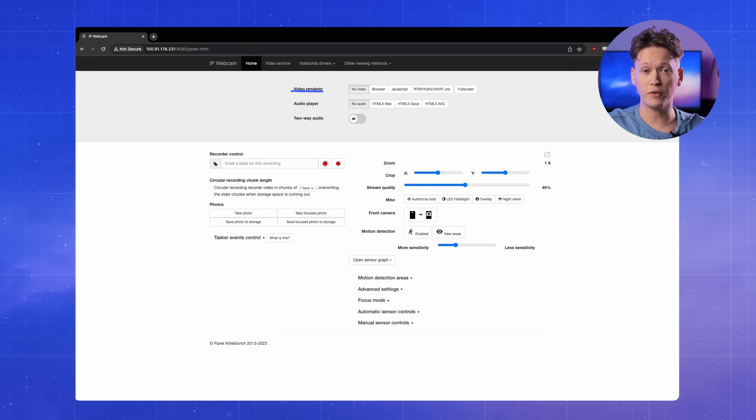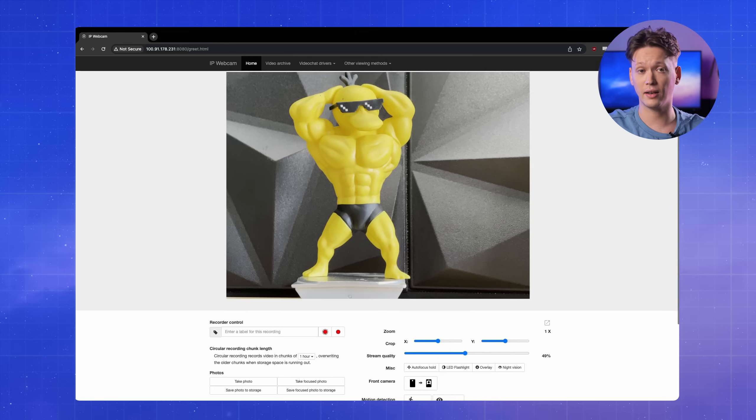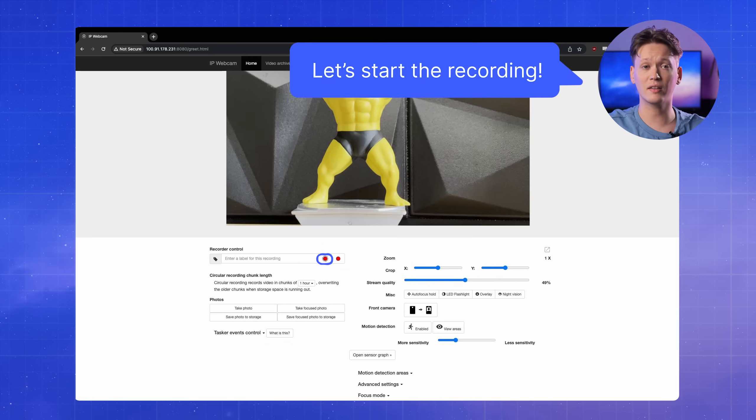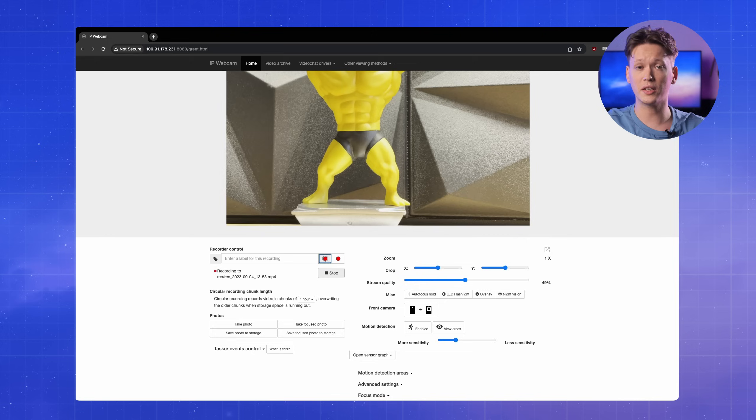We're going to use the same credentials we set up on the phone to log in here. Next, in the video render section, we'll choose browser, as this allows us to monitor the camera in real time. And last but not least, let's start the recording. Once the recording has been started, you will see the name of the file it's currently being saved to. You can also check all other recorded videos in the video archive section of the web UI. All that's left is to hook up the phone to a charging brick and set it up on a shelf somewhere in your home. You can also grab a cheap tripod so that you can point the phone exactly where you want to.